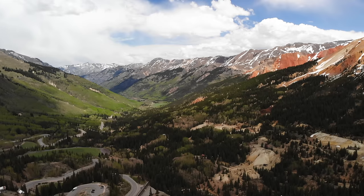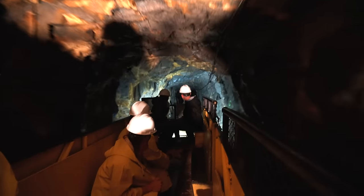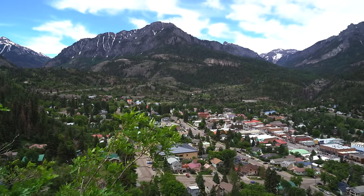A couple days ago we drove the famous Million Dollar Highway from Silverton to Ouray with incredible views and stops along the way. And after exploring part of the Ouray area by Jeep yesterday, today we're going to explore the town by foot.